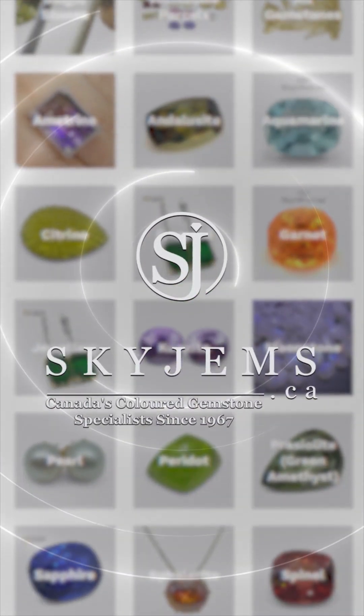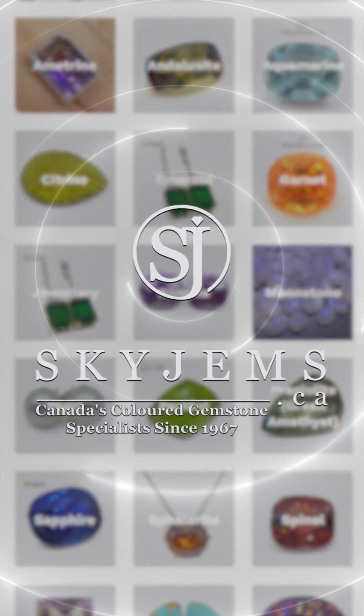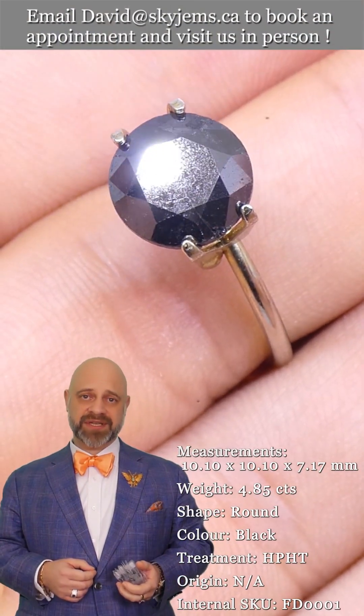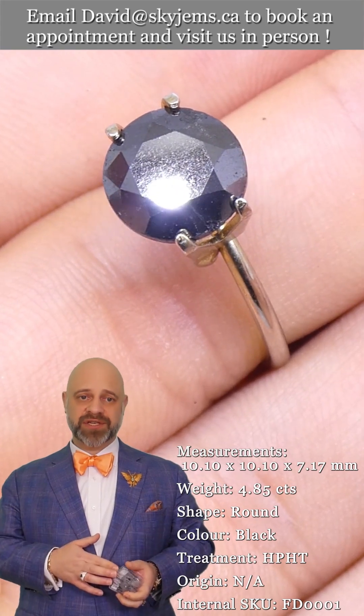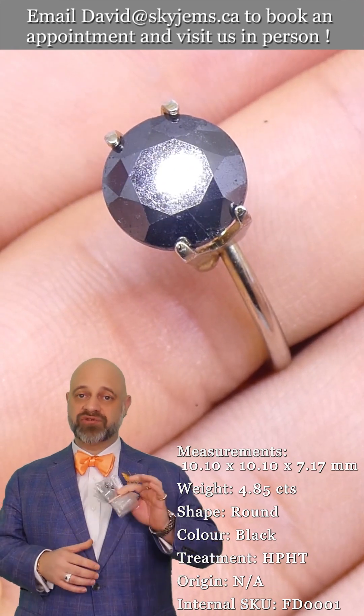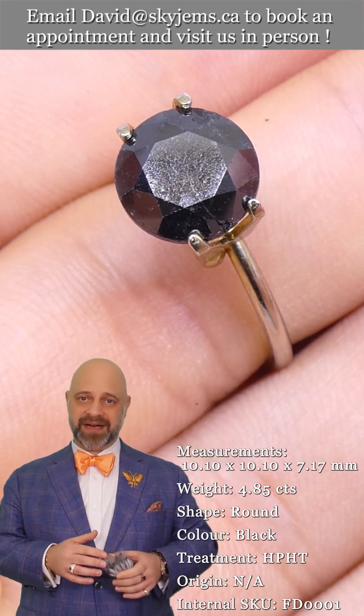SkyGems.ca has Canada's largest selection of fine quality colored gemstones and colored gemstone jewelry. Hi everyone, David Saad here from SkyGems.ca. Thank you all so much for joining me so I can show you and tell you all about these dramatic black diamonds.